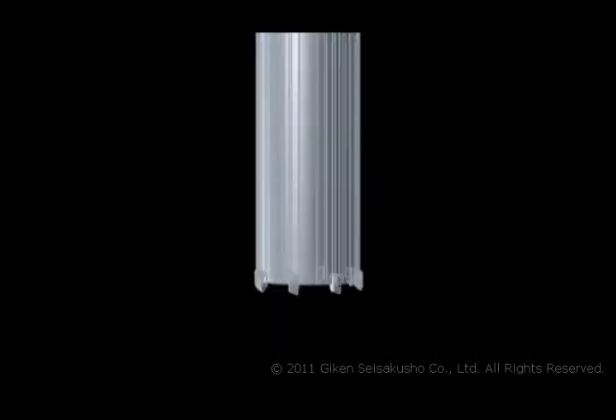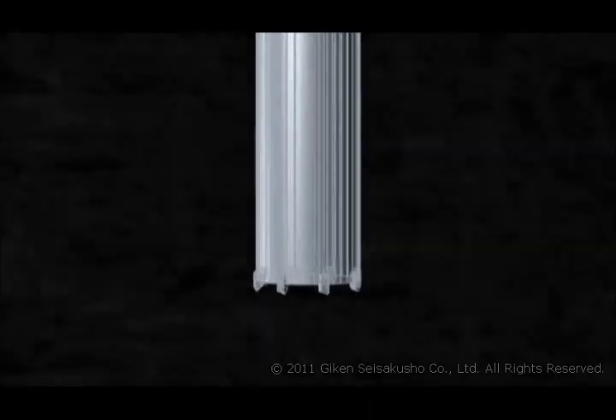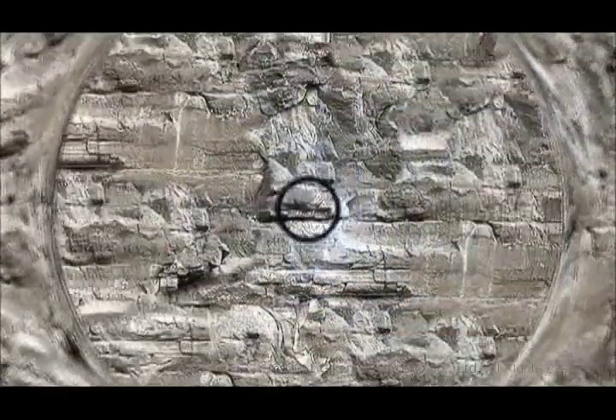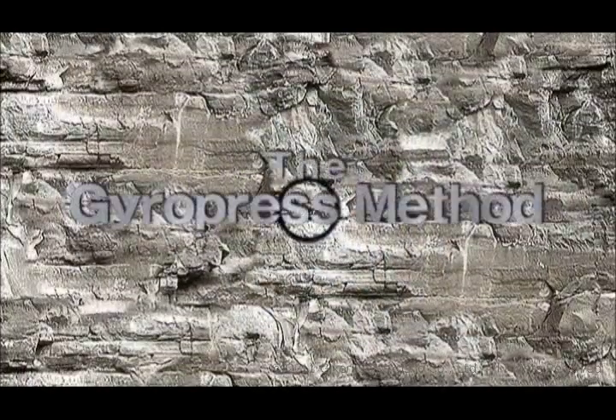A system for driving piles into hard stony ground or through underground obstacles like concrete, using rotary press-in and tubular piles and cutting bits at the pile toe. That's the gyro-press method.